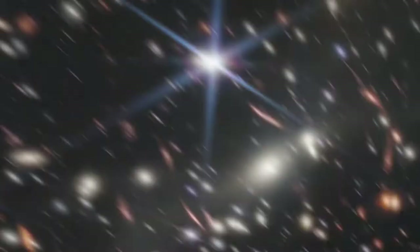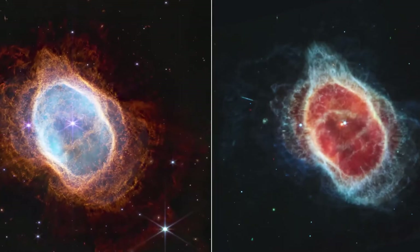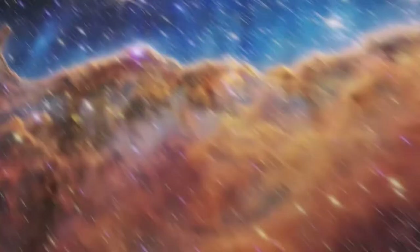Well, this is it. We've been waiting 20 years to see these images, and now today we have finally seen them. We've got a deep field image seeing almost to the beginning of the universe. We've got an exoplanet spectra detecting its atmosphere. We've got colliding galaxies, the death of a star and the birth of other stars. This is the new images from the James Webb Space Telescope.